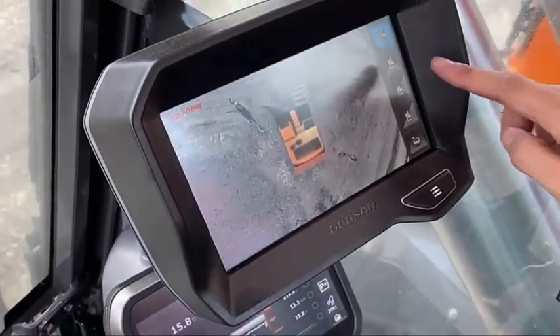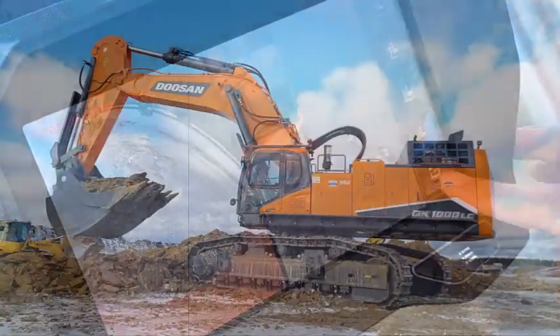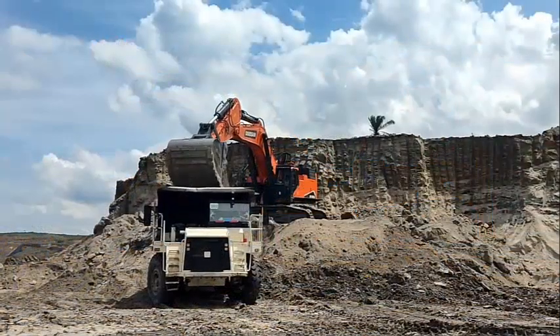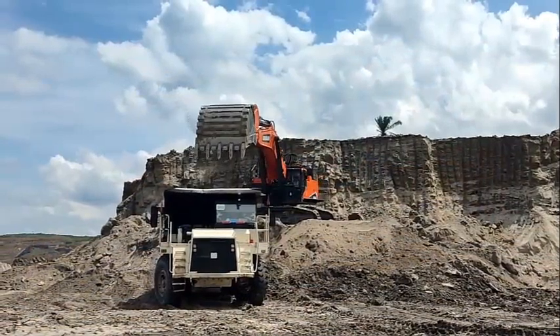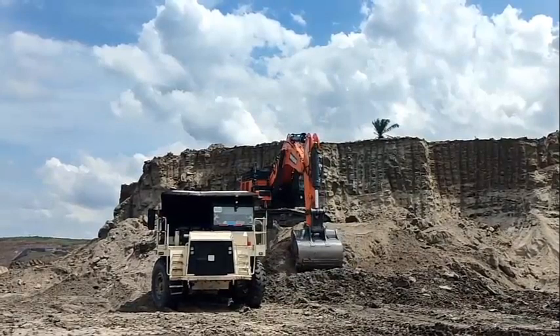Manufactured with the finest quality main components, customized precisely for large equipment, this new machine offers best-in-class power and durability. It features a whole new structure designed specifically for mining operations, keeping your excavator running at all times in rugged, harsh environments.